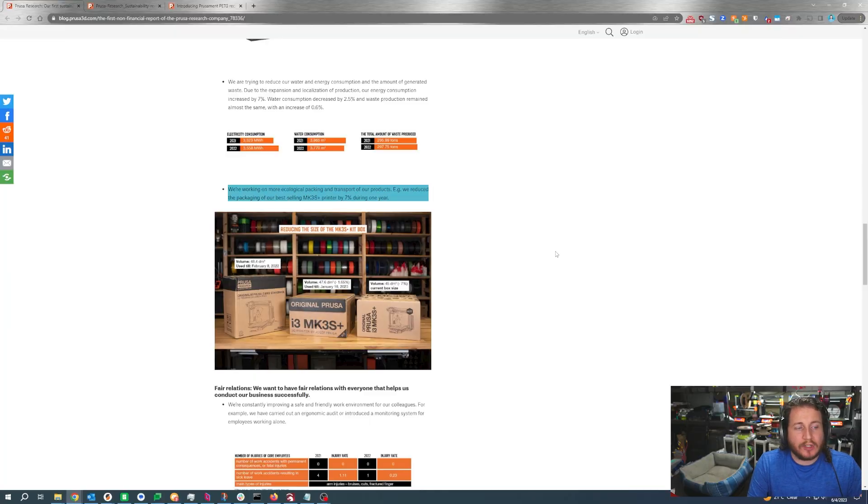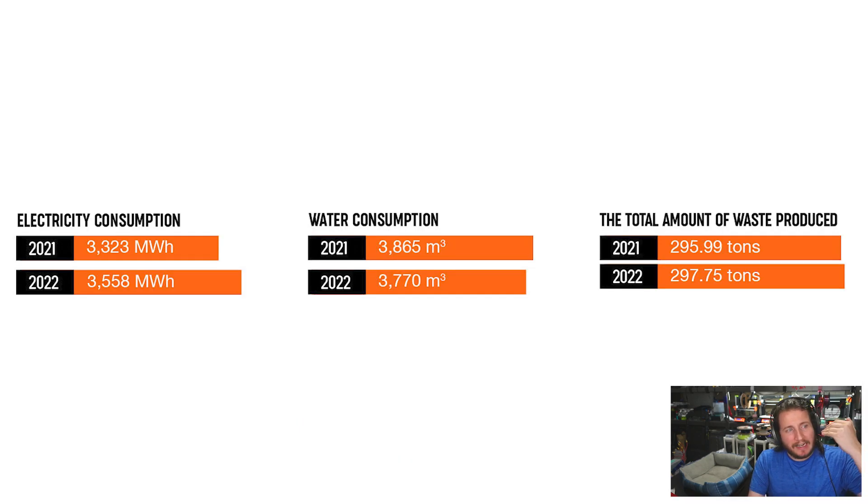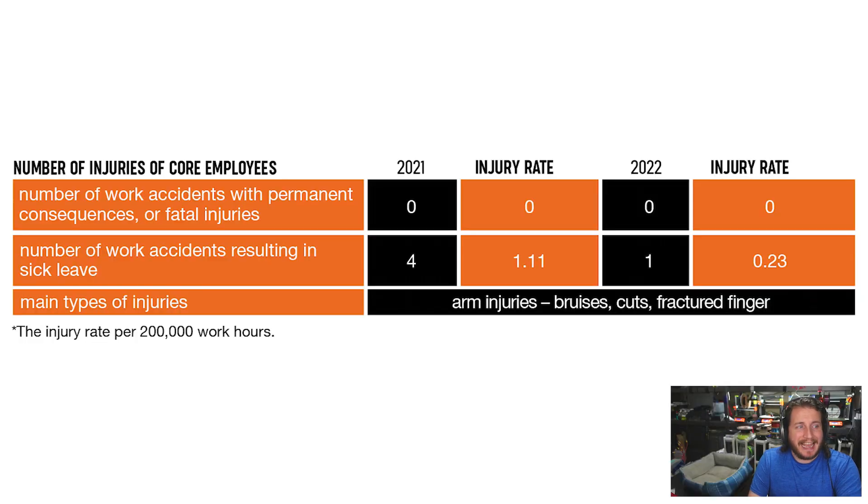We've talked in our business series podcast about incremental benefits, where small changes over time add up to a much larger change and are often easier to implement than one large change all at once. We can see that over the course of a year they were able to reduce the packaging dimensions and volume for the MK3S by seven percent. Energy usage is increasing because of new machines and more people, but they've made changes within company culture to create a more green atmosphere. Notably, Prusa has had zero work accidents with permanent consequences or fatal injuries.